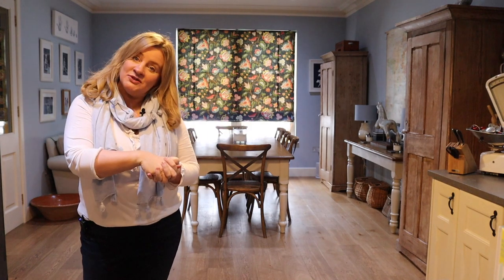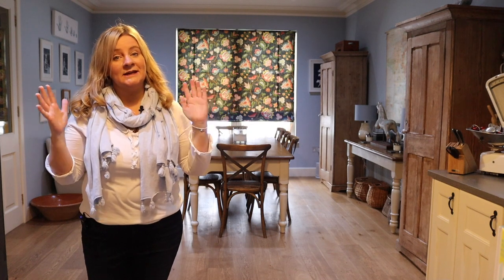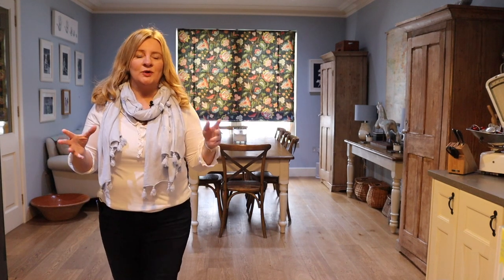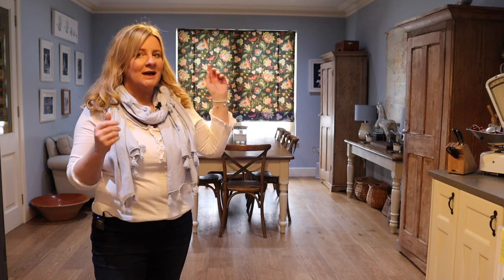Hi guys, happy Tuesday and welcome to my kitchen tour. So many of you have written in over weeks and weeks asking can I see a tour of your kitchen, your cupboards, how you do it and stuff. I'm going to give you like a 10 minute tour. I've always been a bit nervous about doing this because I have a huge kitchen and I have certain things in my cupboards that other people wouldn't buy, and I think I don't want to be judged and people might be nasty.